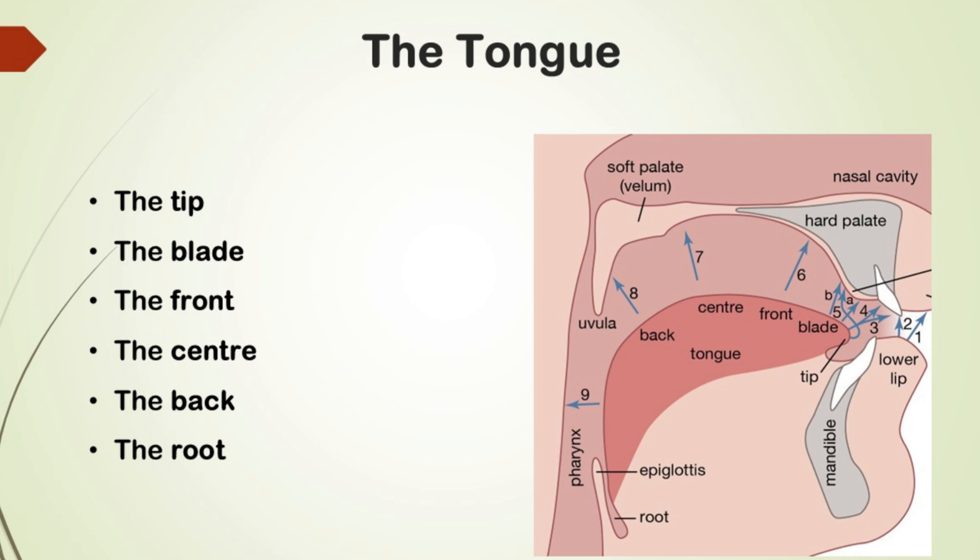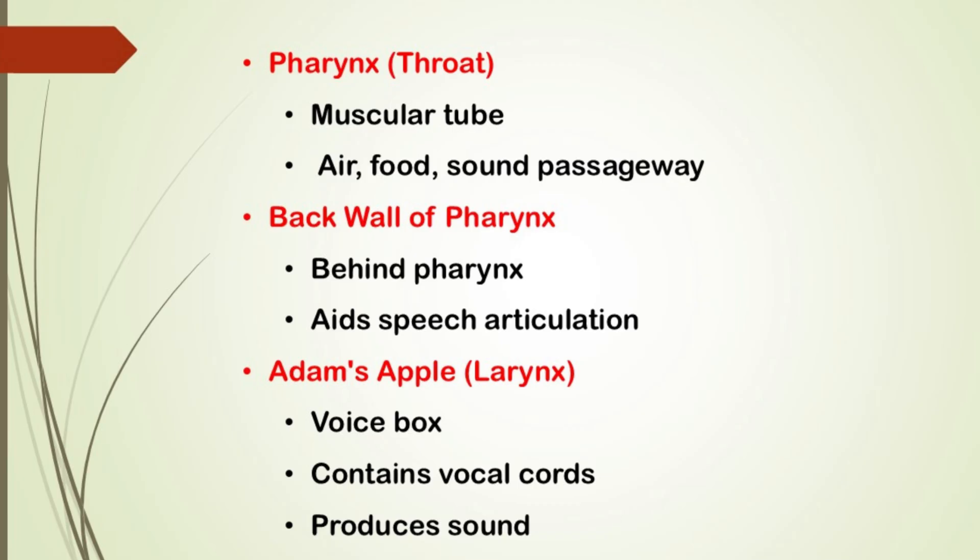Each of these sections plays a unique role in sound production. What we commonly refer to as the throat in everyday language is actually called the pharynx. Behind the pharynx we find the back wall of the pharynx. Have you ever heard the term Adam's apple? This is commonly referred to as the larynx — another vital structure involved in voice production.